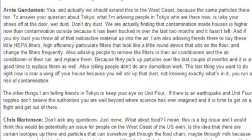Don't do any demolition work. The last thing you want right now is to tear a wing off your house because you'll stir up dust and run a risk of contamination. Also, keep your eye on Unit 4 — if there's an earthquake and Unit 4 topples, don't believe the authorities. You're well beyond where science has ever imagined, and it's time to get on a flight and get out. Don't ask any questions. Just move.